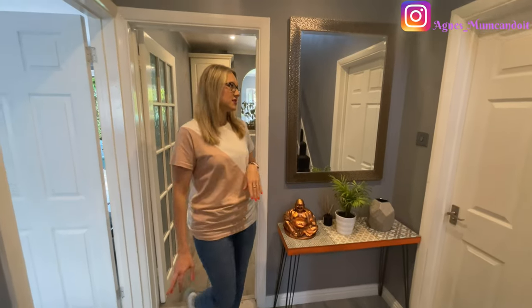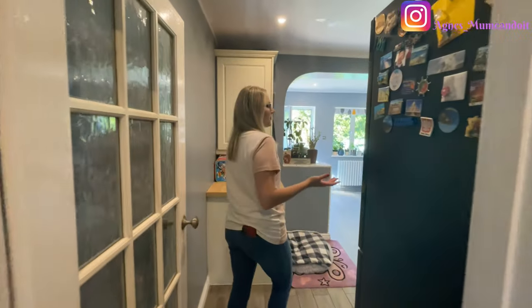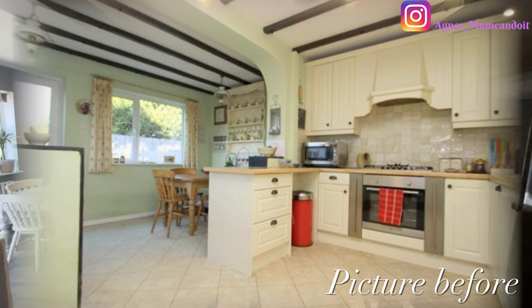We're going to go into the kitchen first. Through to our kitchen — nothing too special. We moved to this house two years ago. When we moved in, the only thing we actually did in this kitchen was change the flooring, put our fridge in, and repainted it.